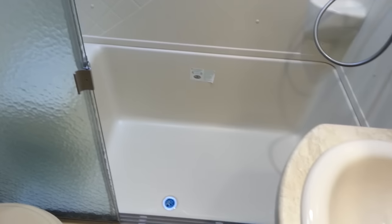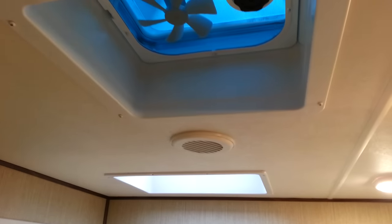In front of the loft bed is the fully enclosed bathroom. You've got a nice big shower with a seat in it, frosted sliding glass door, and a skylight above with a 12-volt fan in the vent. Then you've got the vanity with storage below and a double medicine cabinet above it.